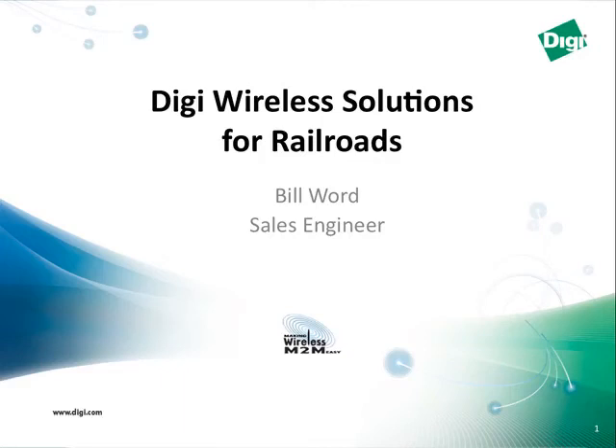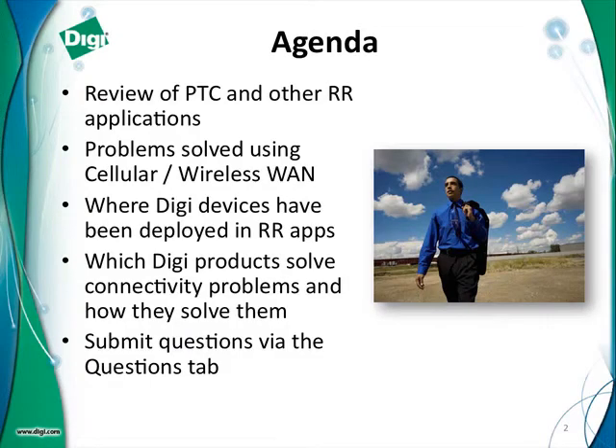Good morning and or afternoon, everybody. This is Bill Word, and I'm a sales engineer with Digi International. I want to welcome everybody to our webinar today, which will cover wireless WAN solutions for use on railroads. I am calling you from Nashville, Tennessee. I work out of my home office. Digi's headquarters is in Minnesota in the Minneapolis area.